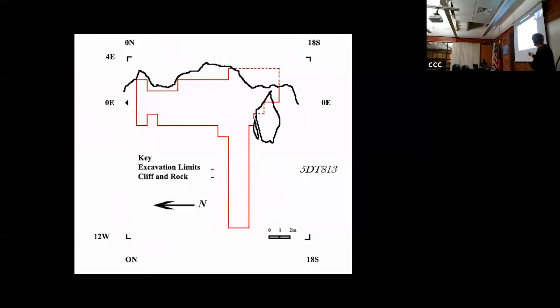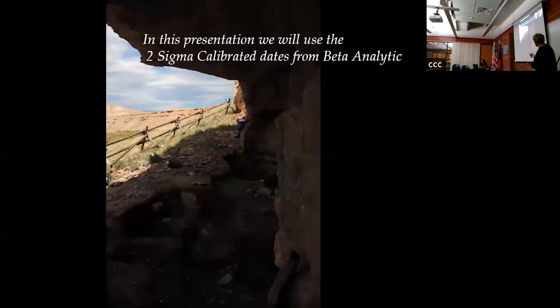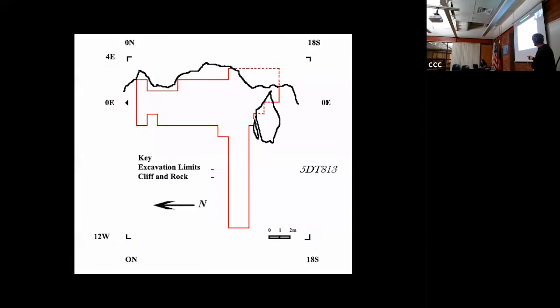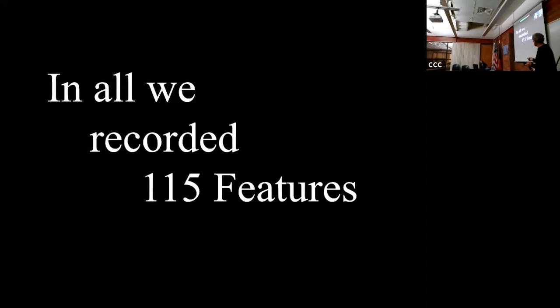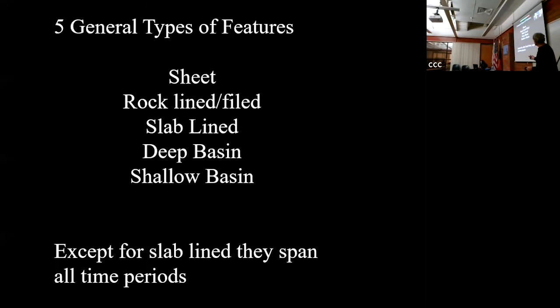In the Eagle Rock shelter we excavated about 200 square meters. It has a nice overhang and was extremely dry, which led to excellent preservation of plants. These are the features we found inside - a feature is a thermal space where people cook food and keep things warm. We recorded 115 thermal features in all. There are five types: sheet, rock-line, slab-line, deep basin, and shallow basin. Except for slab-line, they span all time periods. Slab-line pits date between 3,000 and 8,000 years ago.